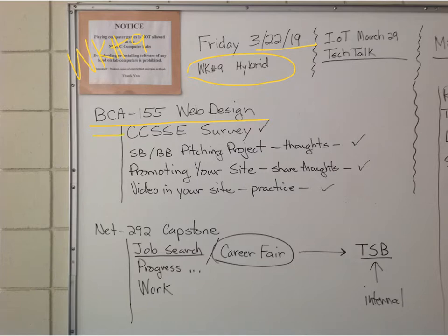First thing we did, the students completed the survey — actually a couple of surveys, and that took quite a while. I showed them where to find the pitching project. They can always share their thoughts on that. And over the next two or three weeks, we're going to get to the point where we're inputting data and testing.